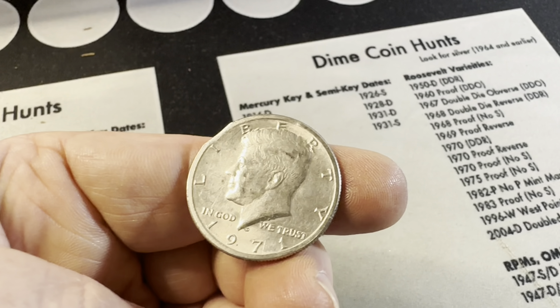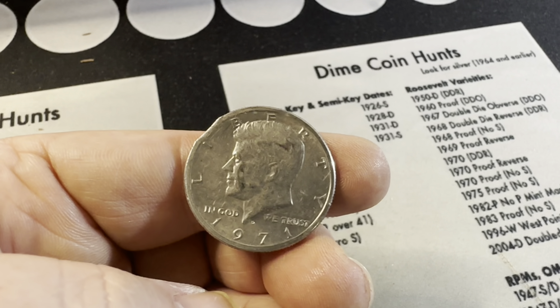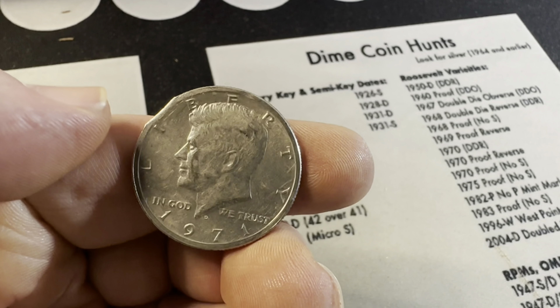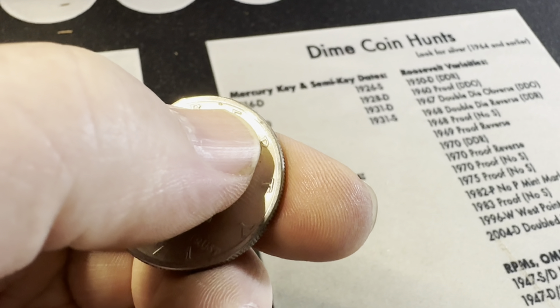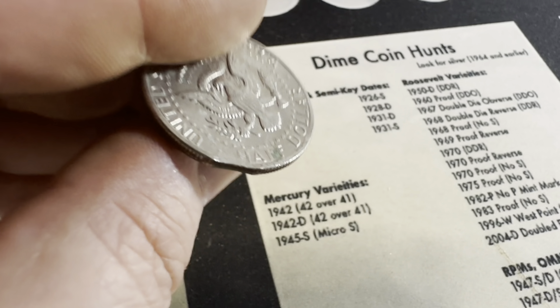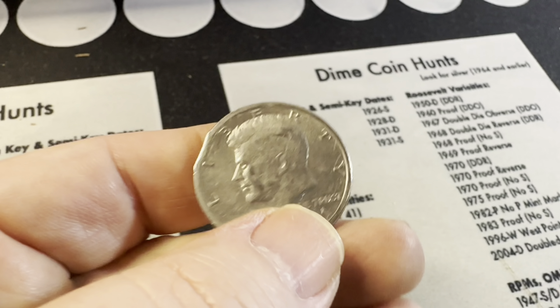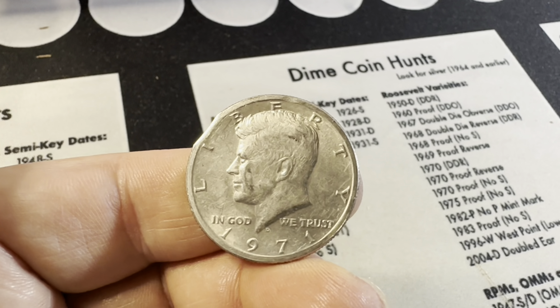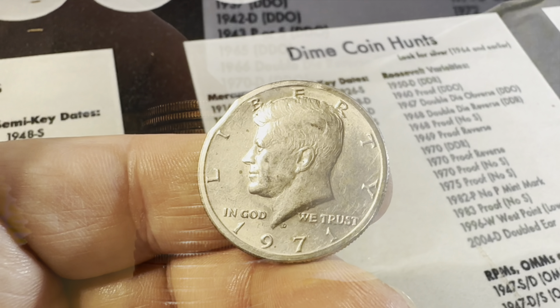Collectors, I wanted you to see this — this is a clipped planchet, possibly some post-mint damage as well. I don't believe the clipping was post-mint. Not a huge premium, but pretty cool to see. Let's get back to hunting silver.